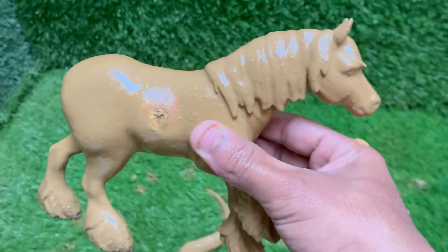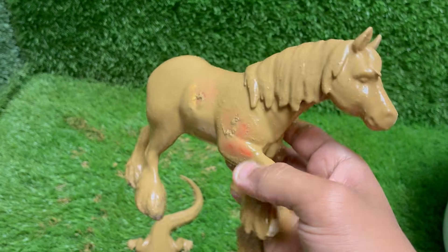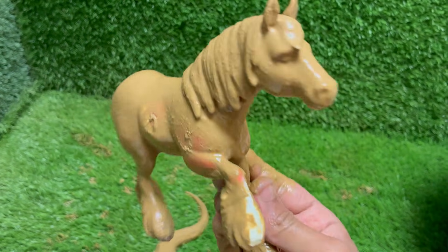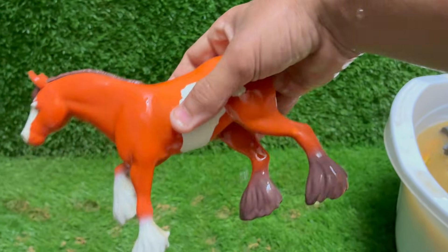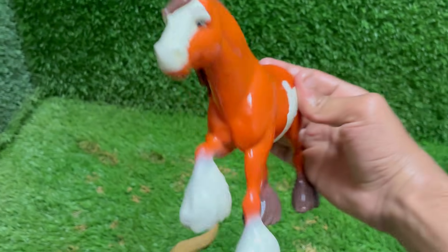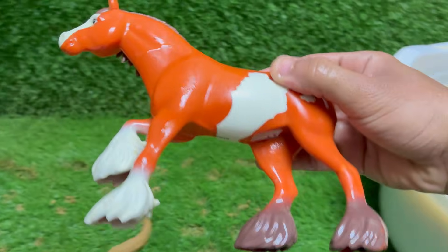Horses can sleep while standing thanks to a special locking system in their legs, but they need to lie down for deep sleep. Horses' eyes are on the sides of their head, giving them a nearly 360-degree view, except directly in front and behind. Horses can learn commands, recognize human emotions, and remember people for years. Horses naturally live in herds and form strong bonds with other horses and humans, with excellent long-term memory better than many other domesticated animals.